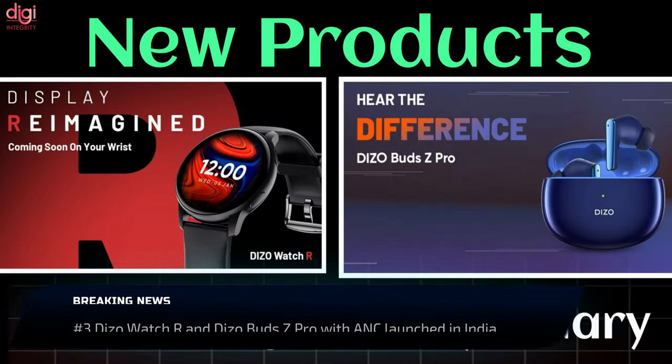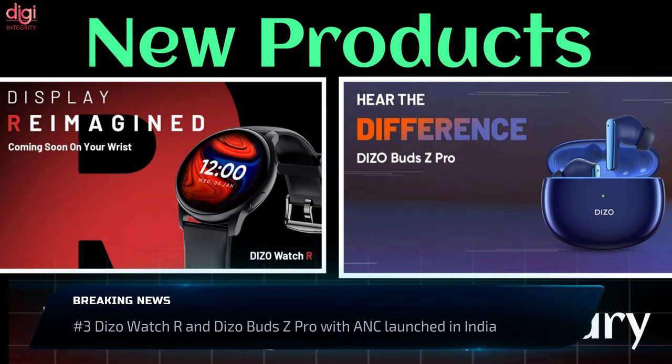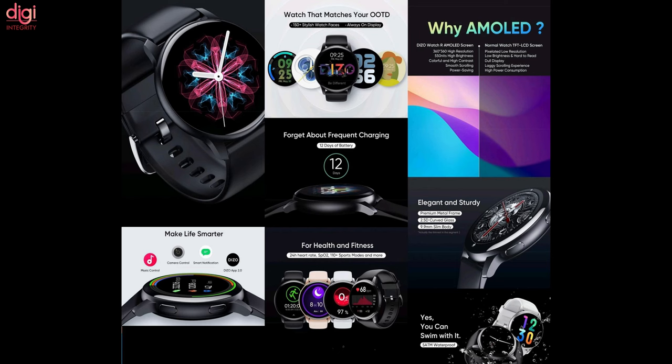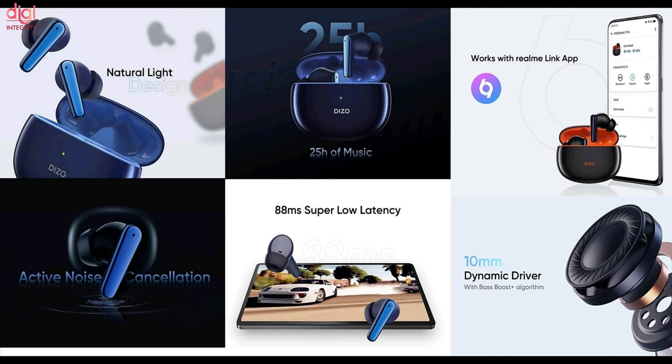Realme Deezo Watch R and Bud Z Pro wearables have been launched in India. The Realme Deezo Watch R is priced at Rs 3,999 while the Bud Z Pro costs Rs 2,999. The Watch R has a 1.3-inch AMOLED display, and the Bud Z Pro has active noise cancellation of up to 25dB.